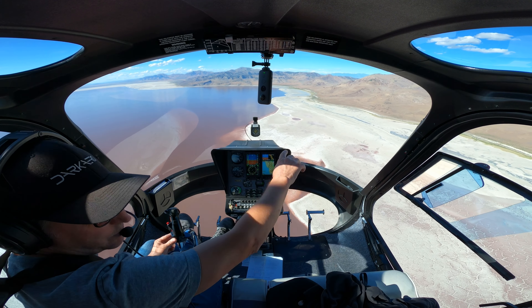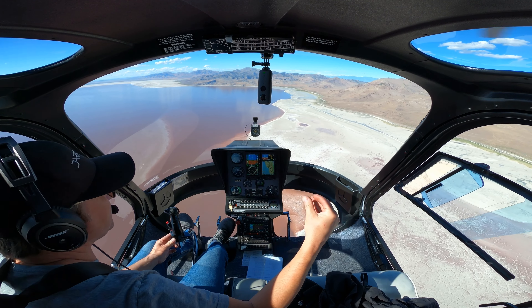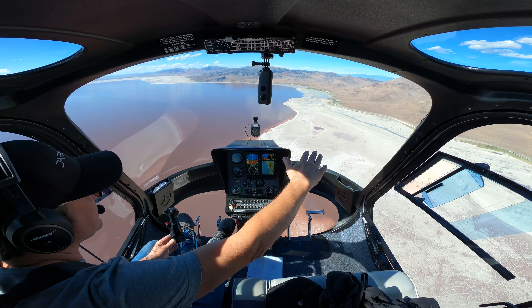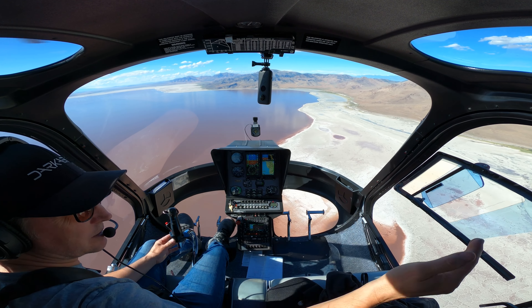Now we're going up — this is Promontory Point. This is a little point of land. On the other side of the lake is what they call the northeast quadrant of the lake, which is separated off by the causeway. There are a lot of evaporation ponds and things like that over there that they use for salt harvesting.